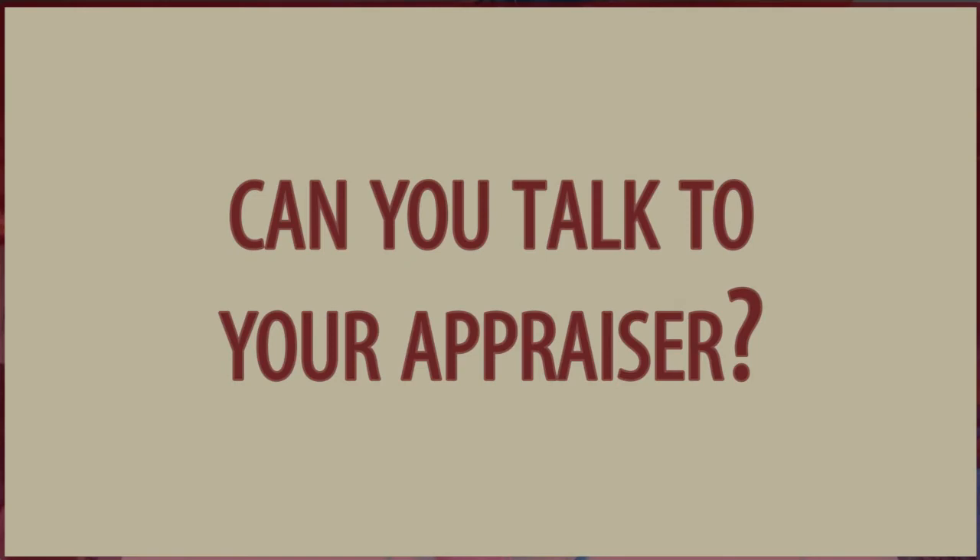Last but not least: can you talk to your appraiser? As I mentioned, it's pretty difficult. When they're scheduling a time to come into the property, that's really about the only opportunity. We simply work to have them accommodated to get in when they need to. We also ask if they would like us to provide some comparable sales to help make their job easier and to make sure they don't miss an important comparable sale that might help with the process.